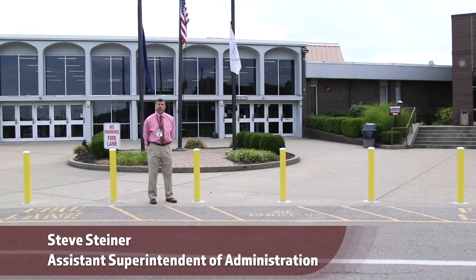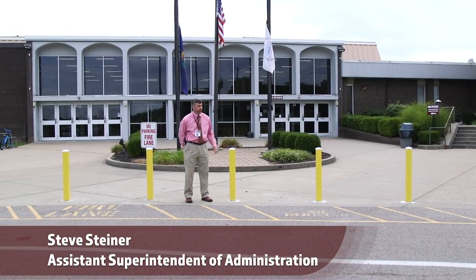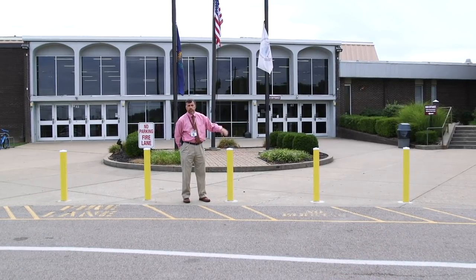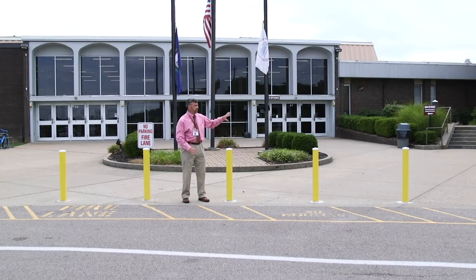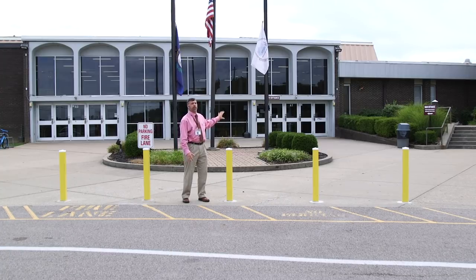School safety here at Henderson County High School even starts outside at front entrance areas. One of the things that our maintenance group did this summer was install bollards — to cut down on congestion in this area and to prevent an issue where a car might drive through the front entrance area. You will also find enhanced lighting as well as additional security cameras for the outside of the building.